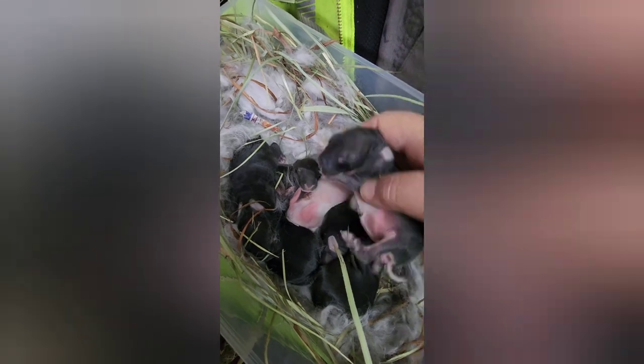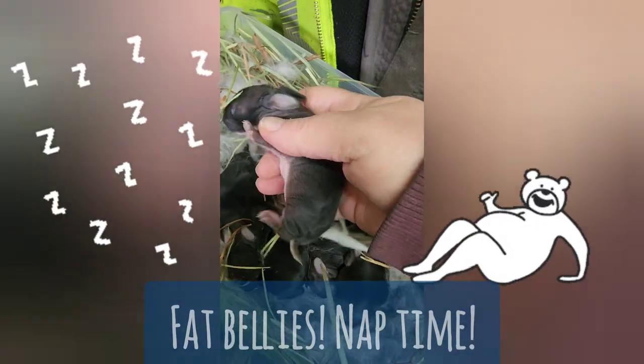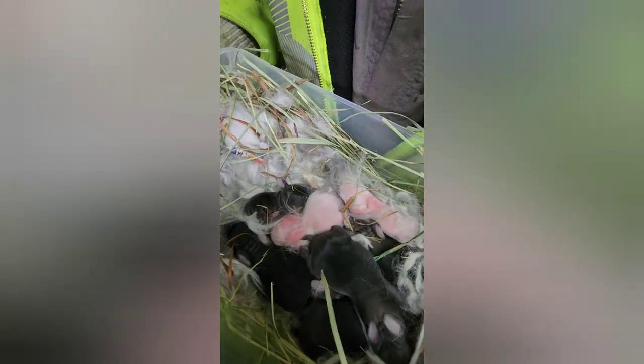Just pulled them out. They spent about ten minutes with mom. Look - fat bellies. Yep, they're good.